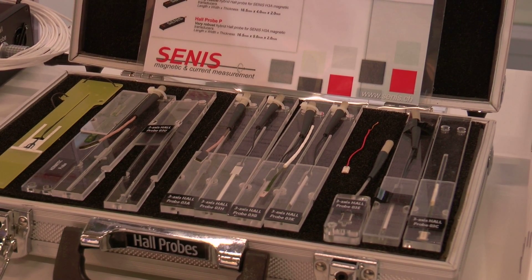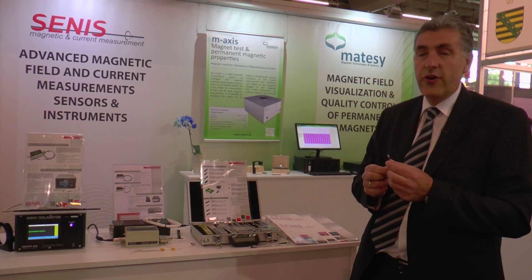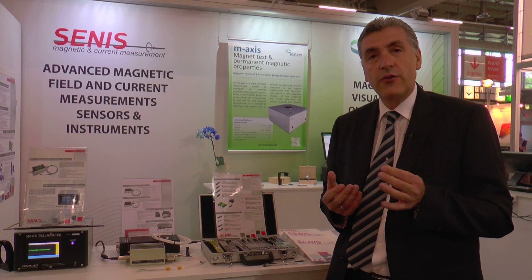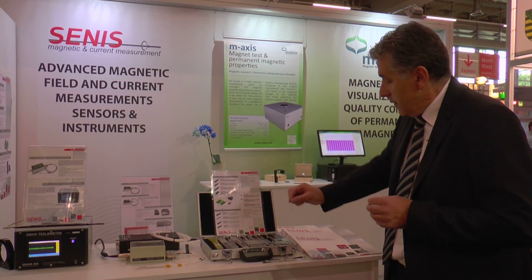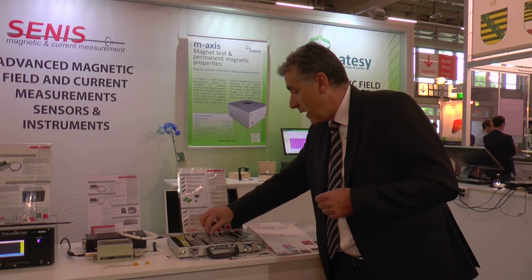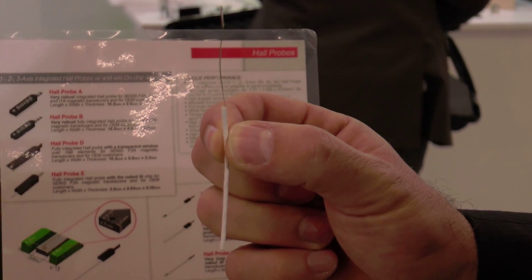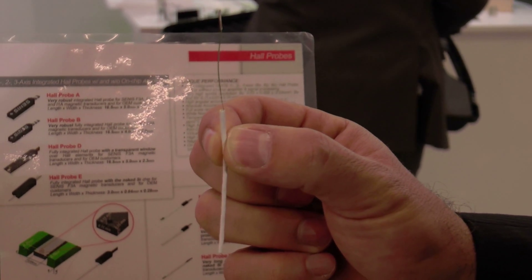Several hall probe packages are available to meet the requirements for industrial and laboratory environments. We provide a robust ceramic hall probe package for high temperatures up to 155 degrees Celsius and for well mechanical positioning referencing. We also have several thin and small hall probes, and the thinnest one is only 250 micrometers thin and can be utilized for measurement of the magnetic field in very narrow air gaps.